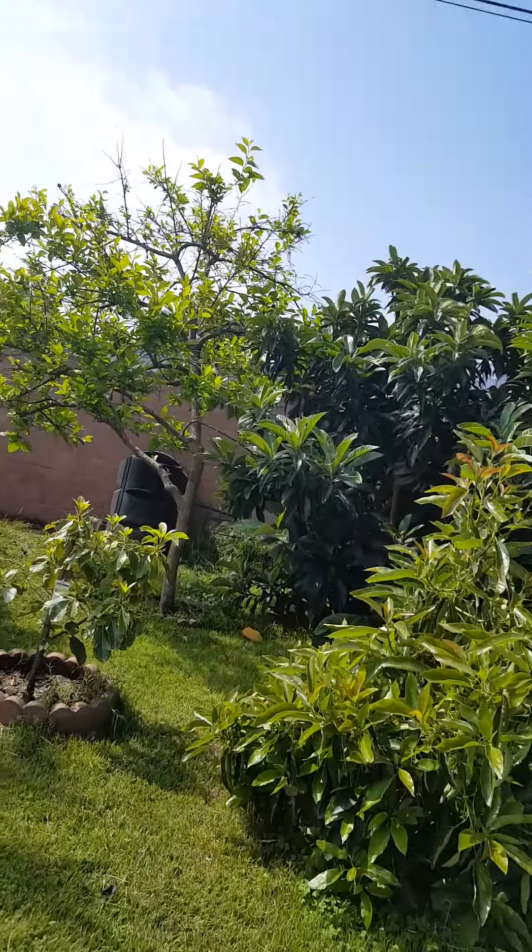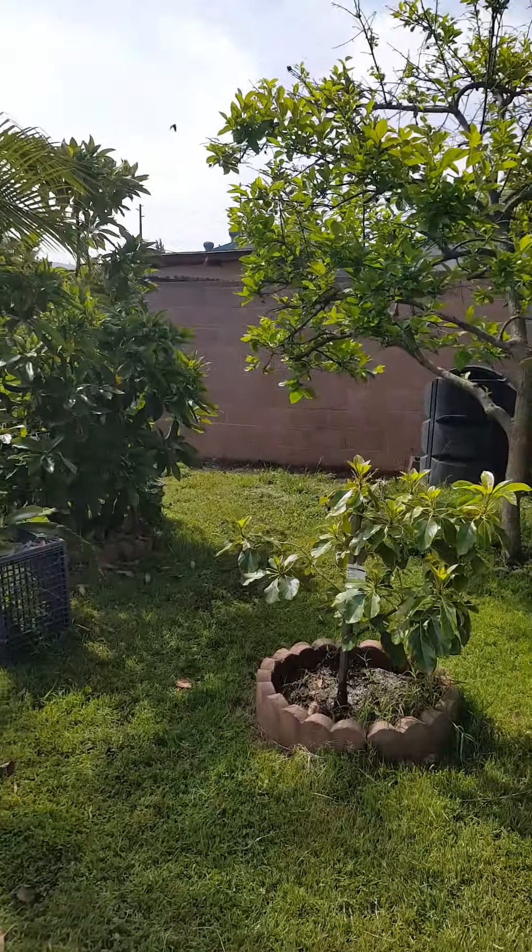This is our loquat tree — this is the first year it's blooming. See the loquats? They're so good. My bird likes them too — here Paco, see? He likes them. Eat it — good! That's it, that's my yard. Bye!